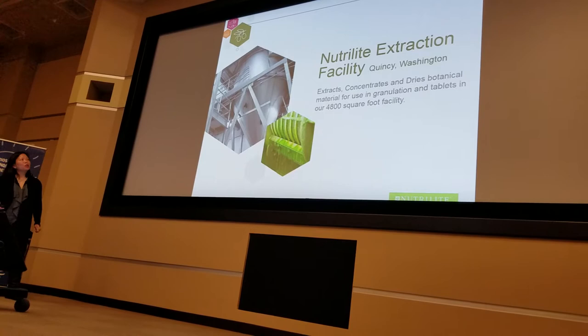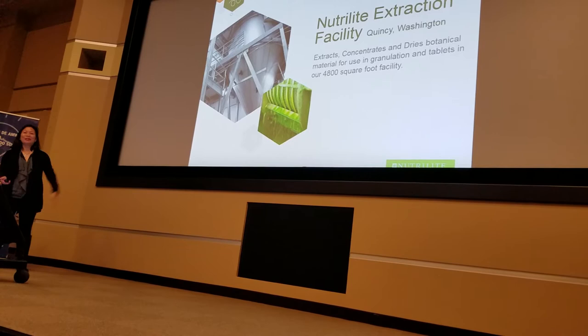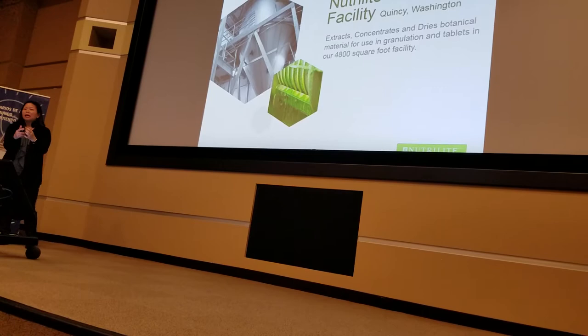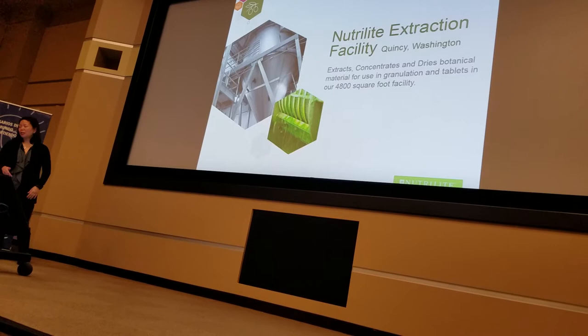When harvested and dried, material is sent to our extraction facility in Quincy, Washington. This facility is truly state-of-the-art, opened in 2015, replacing our Lakeview facility. All dried plants from Tralee Farms and Mexico come here, get extracted, concentrated, and then dried into extract powder, which is sent to our Buena Park facility for tableting or granulation. Brazil has its own White Palace facility designed specifically to handle acerola cherries, where extraction and drying are done on-site.